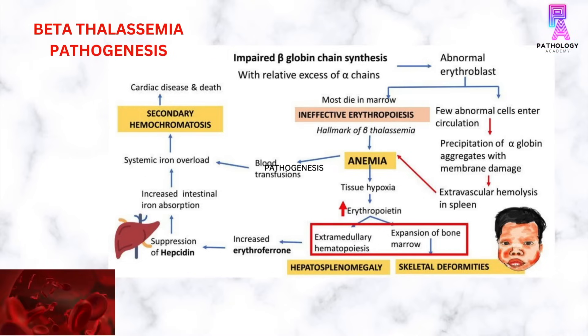Due to anemia, there is an increase in erythropoietin synthesis, which can lead to extra-medullary hematopoiesis causing hepatosplenomegaly and expansion of the bone marrow causing skeletal deformities. Also, because of increased erythropoietin, there is suppression of hepcidin, which causes increased intestinal iron absorption and iron overload, leading to secondary hemochromatosis.